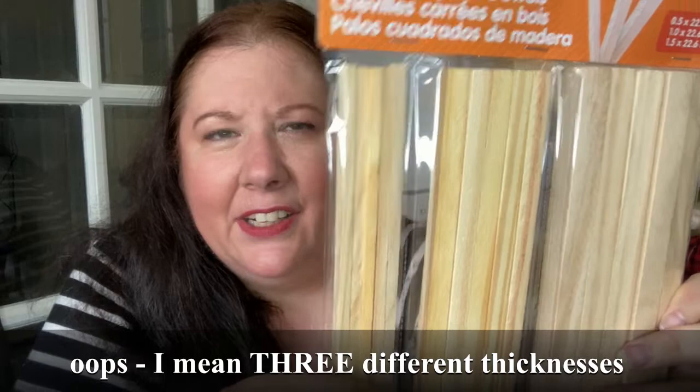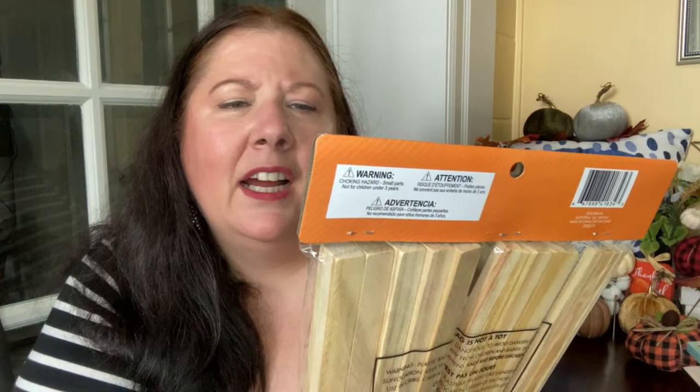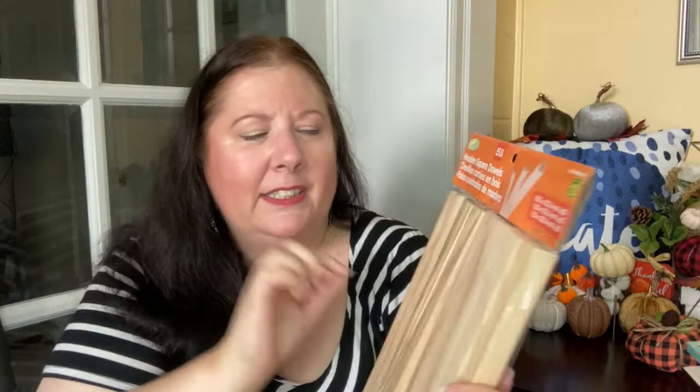These are in completely no order whatsoever — I'm just grabbing out of the bag. I got these for two dollars to do some DIYs. They are square wooden dowels and you get four different thicknesses — five of the smaller ones, five medium, and five large. I thought these would be great for making some sort of lanterns for Christmas. All of them are 22.6 centimeters long, in sizes 0.5, 1.0, and 1.5 centimeters — so that's pretty large.